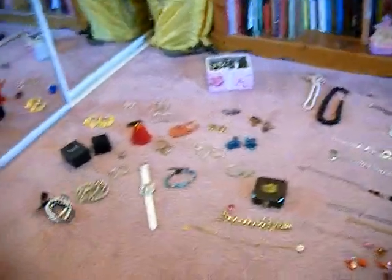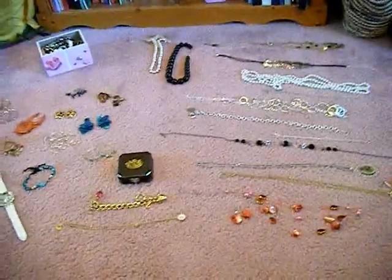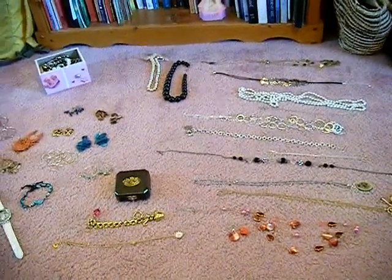Oh my gosh, I have so much jewelry! Sorry if this took forever, but there it is — all of it. I hope you enjoyed and saw stuff you like. Most of it's available at affordable stores so it's not that expensive. Love you guys, and I hope you had a lovely Friday — thank God it's Friday! Bye guys!